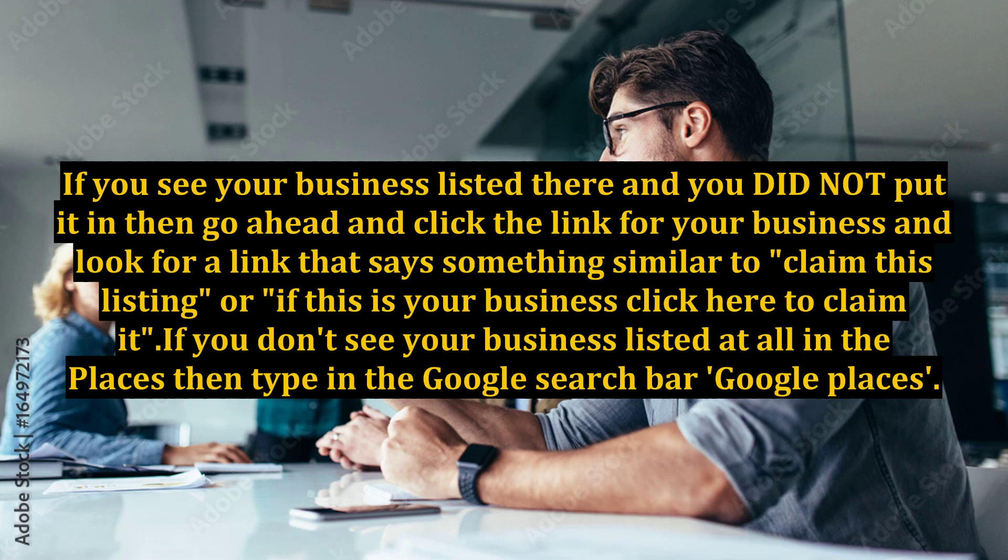If you see your business listed there and you did not put it in, then go ahead and click the link for your business and look for a link that says something similar to 'Claim this listing' or 'If this is your business, click here to claim it.'